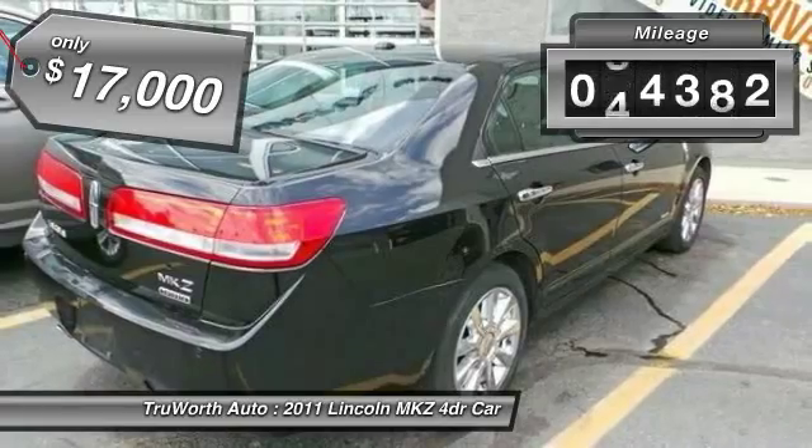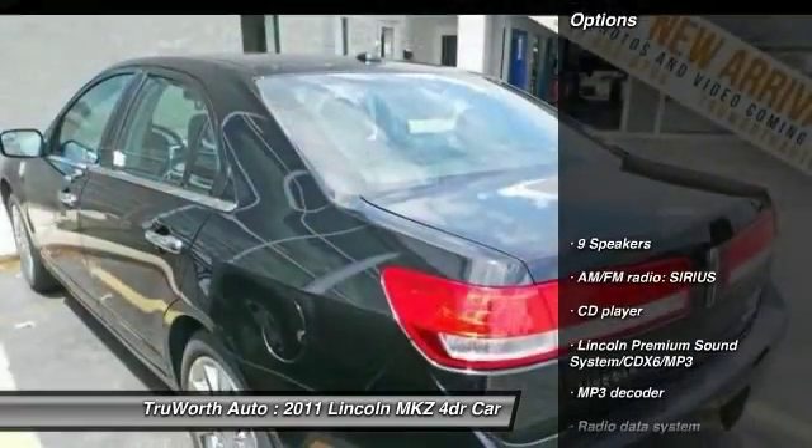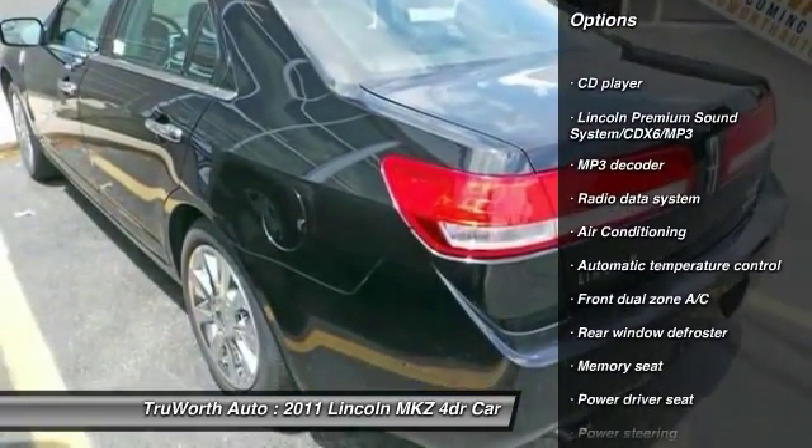This vehicle has less than 55,000 miles. Here are some of this vehicle's great options: heated seats, traction control, power passenger seat, dual airbags.